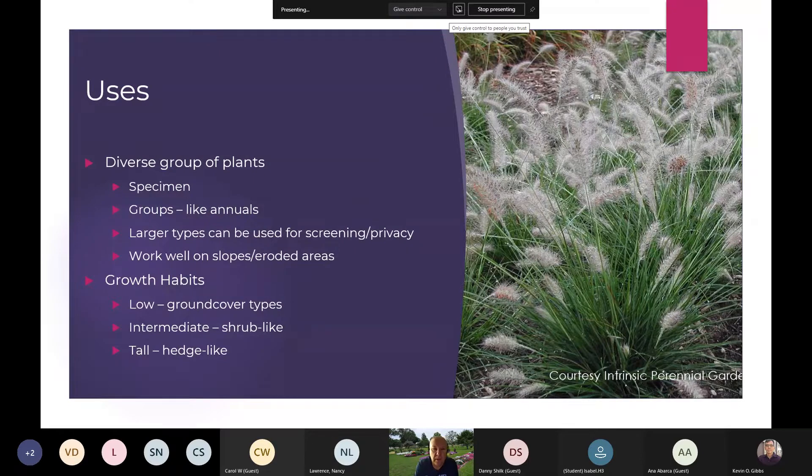They are diverse. Depending on what you need in your landscape, you can use them as a specimen — some of these plants can get six to eight feet tall and can be quite striking. You can treat them like annuals. Some of the smaller ones you can plant in groups or in waves for a dramatic effect. The large ones can be used for screening or privacy. If you're dealing with slopes or eroded areas, these ornamental grasses work extremely well.